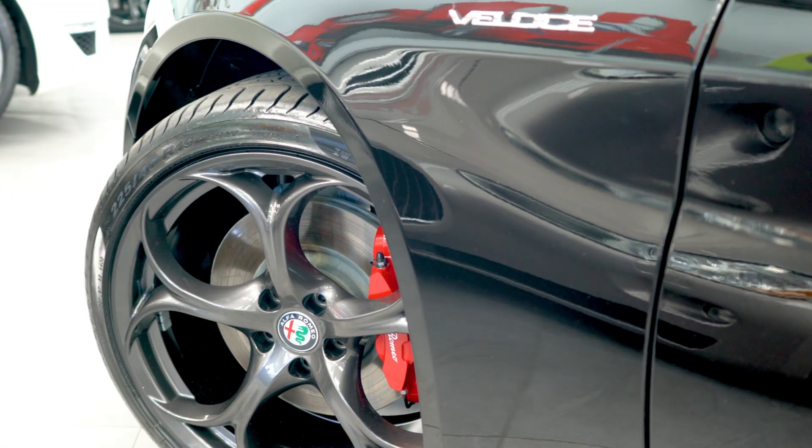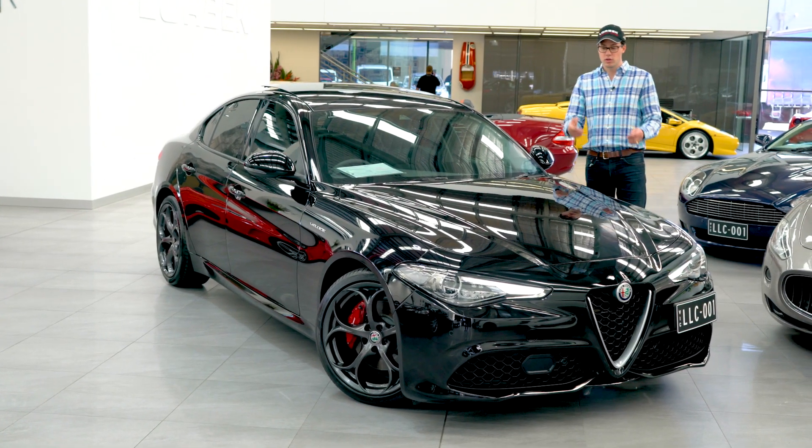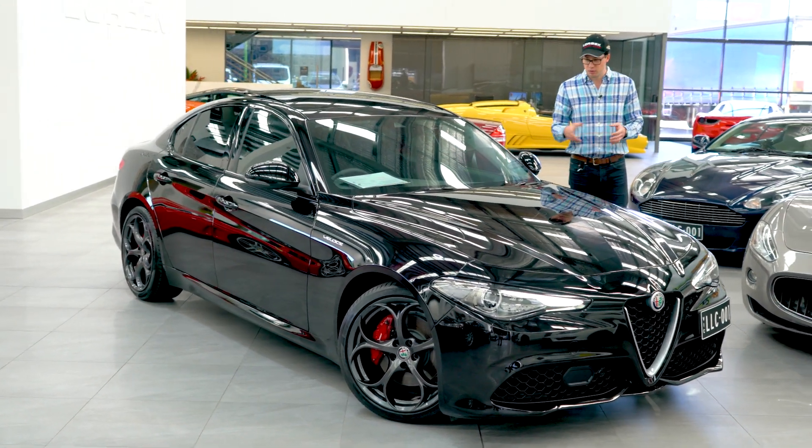Now, what the Veloce part means — under the bonnet is a 206 kilowatt twin-turbo four-cylinder engine, which has plenty of power for this little pocket rocket.